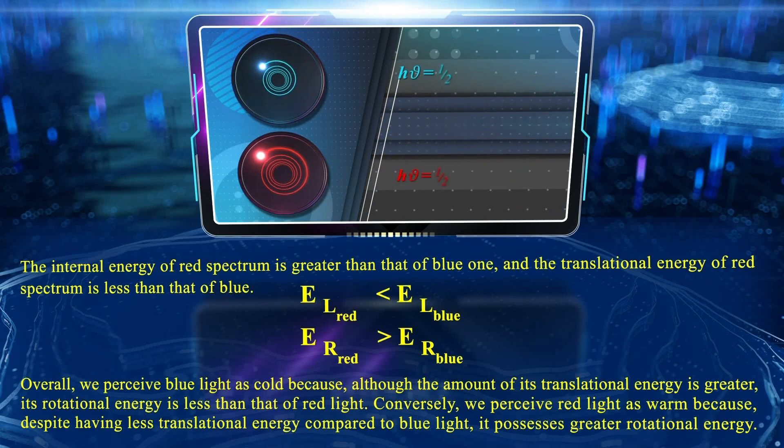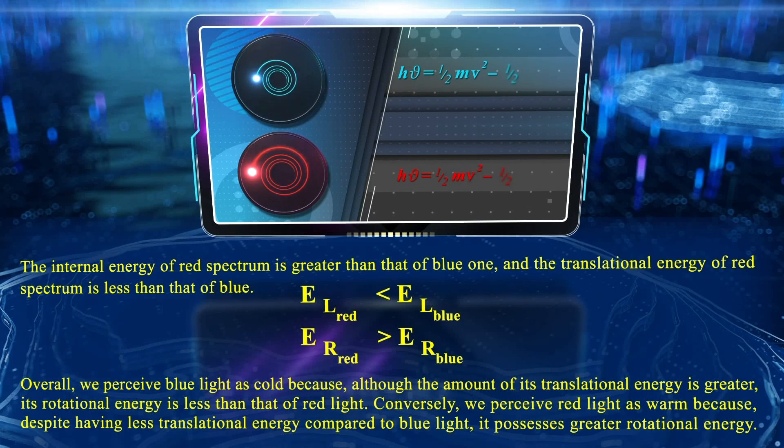The internal energy of red spectrum is greater than that of blue, and the translational energy of red spectrum is less than that of blue. We perceive blue light as cold because, although the amount of its translational energy is greater, its rotational energy is less than that of red light. Conversely, we perceive red light as warm because, despite having less translational energy compared to blue light, it possesses greater rotational energy.